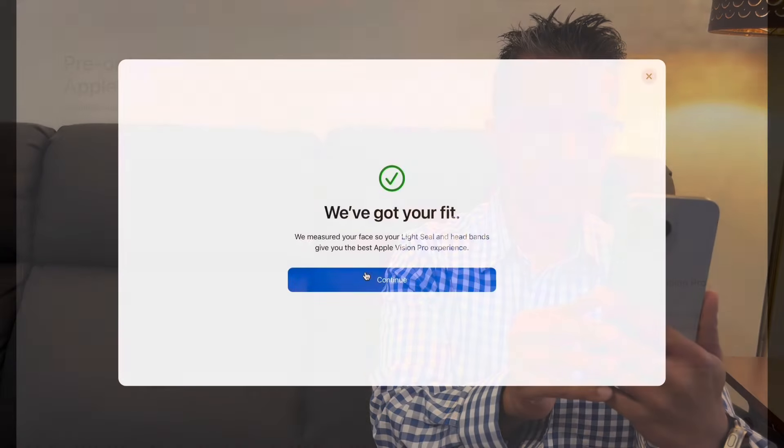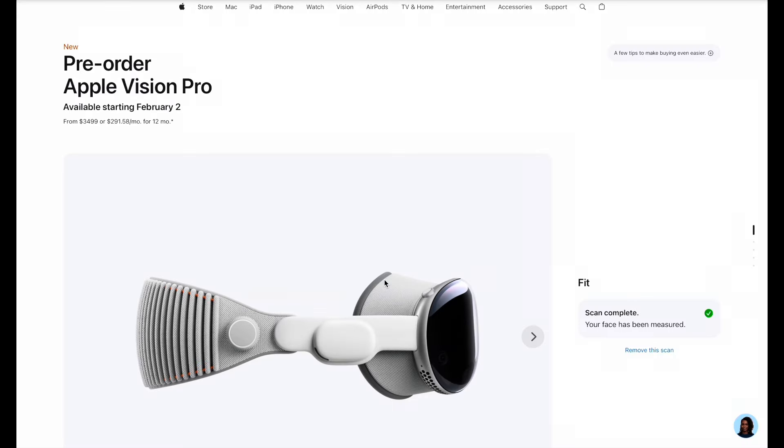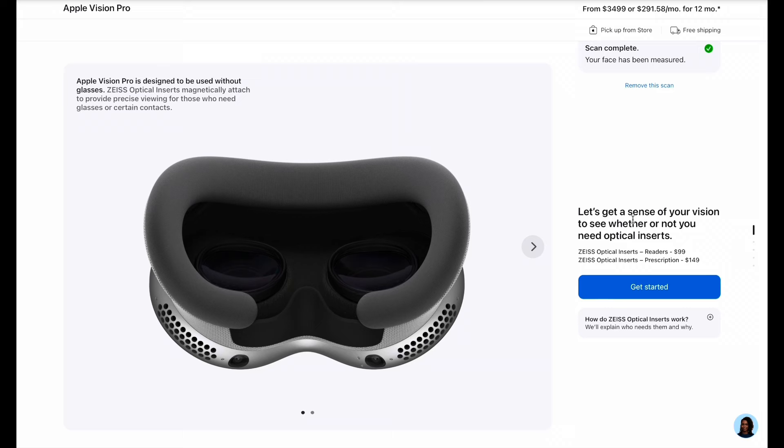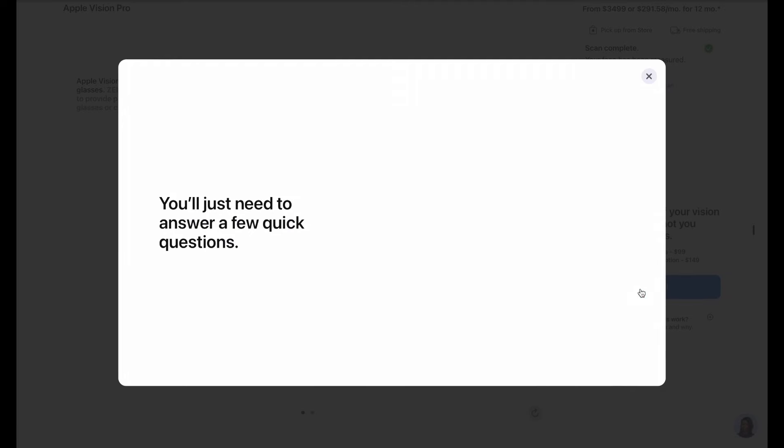Once the scan is completed, it'll bring you back to the pre-order screen. Scroll down — here's something important to know: Apple Vision Pro is designed to be used without optical glasses. Apple has partnered with Zeiss, and optical inserts from Zeiss magnetically attach to provide precise viewing for those who need glasses or contact lenses. Click on 'Get Started' to determine whether you would need the optical inserts.